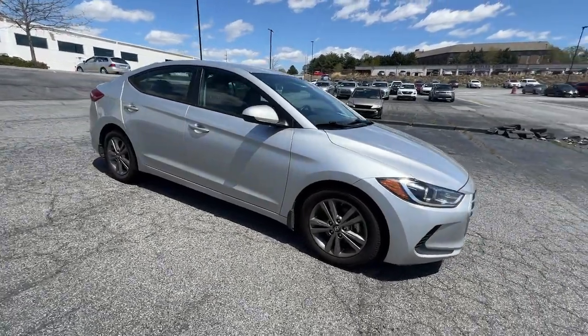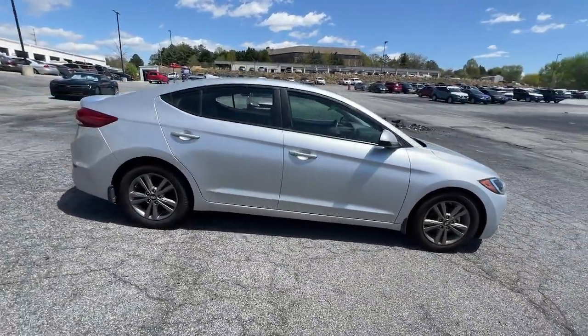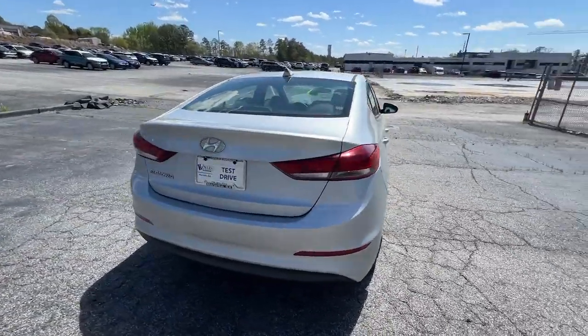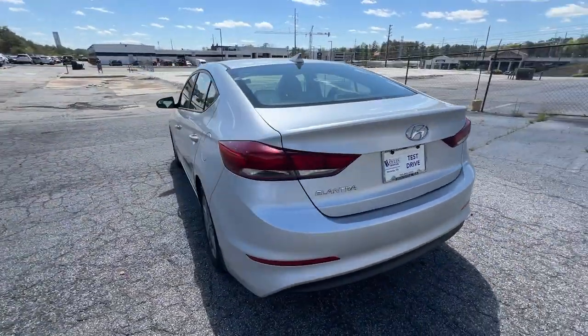Your next car could be the 2017 Hyundai Elantra. With less than 110,000 miles on the odometer, this vehicle provides excellent value.